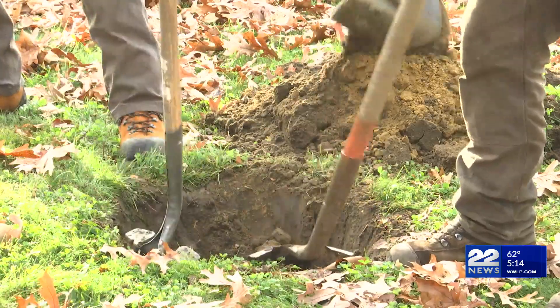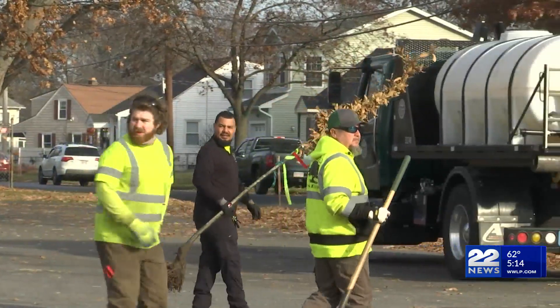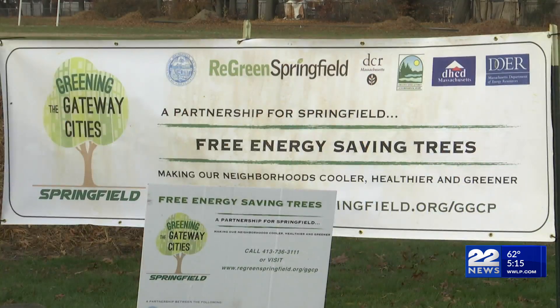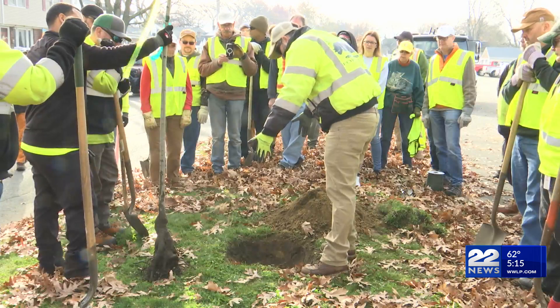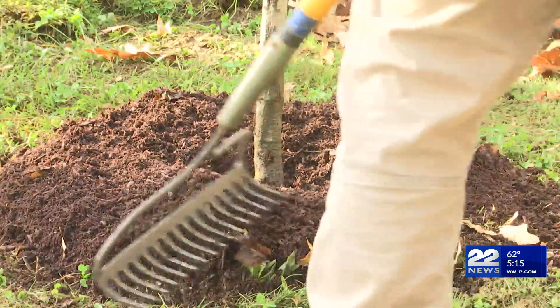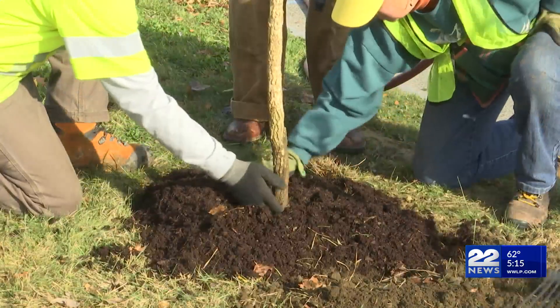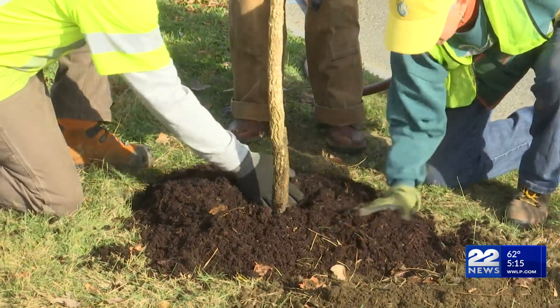The city of Springfield, neighborhood advocates, and corporate partners came together to beautify East Springfield Friday. This is conservation in action. The Greening Gateway Cities Program, helped by a horde of volunteers, is planting 50 trees Friday and Saturday around East Springfield, chasing a total of 200 for the neighborhood.